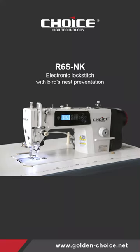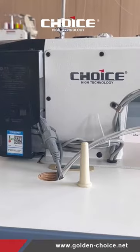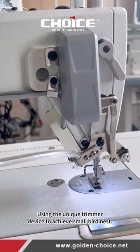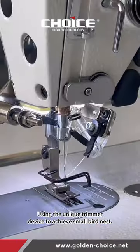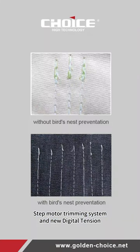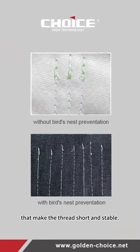R6S NK. Electronic Lockstitch with Bird's Nest Prevention. Using the unique trimmer device to achieve small bird's nest, step motor, trimming system and new digital tension that make the thread short and stable.